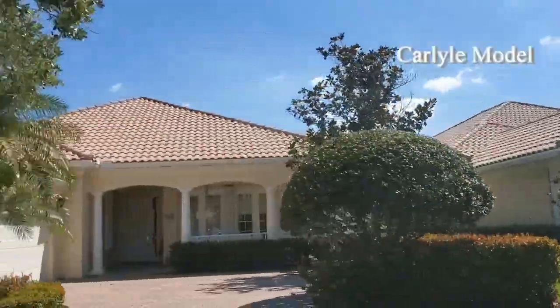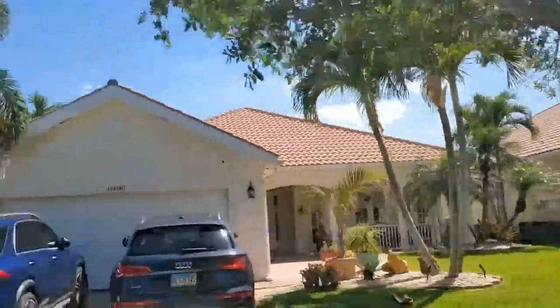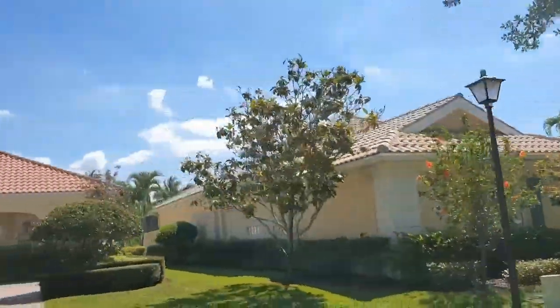As we get a little larger, this is the Carlisle model. This is going to be a four bedroom, three bath with an optional fifth bedroom, at 2,507 square feet. It's got a really nice front porch.